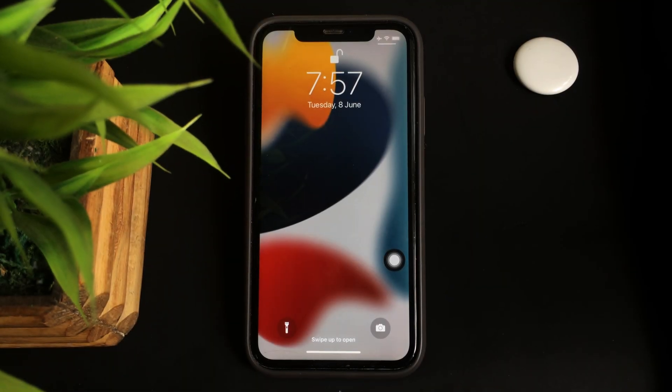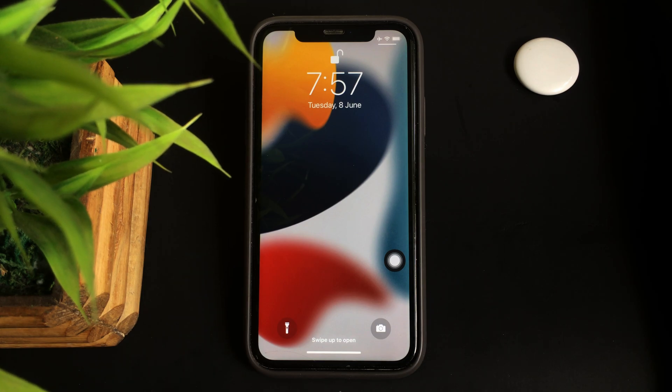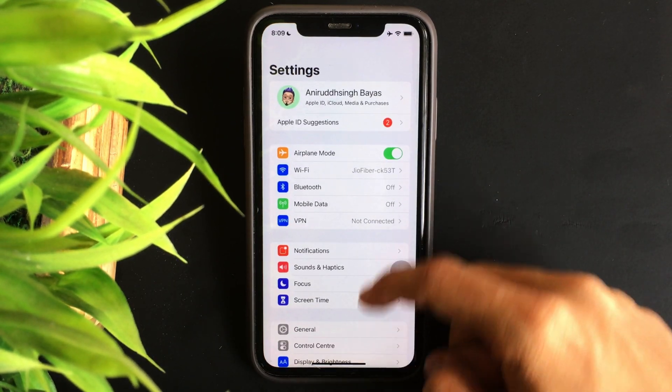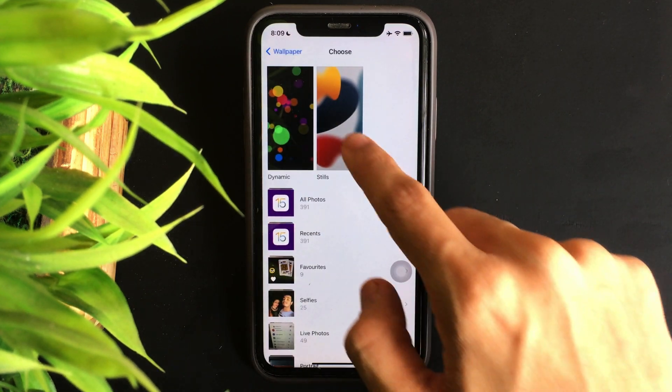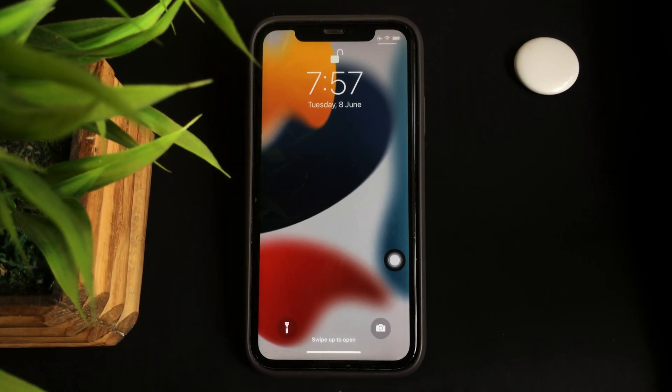The very first new thing added in this update is the new wallpaper. With the very first iOS 15 beta developer profile, Apple gives us the new wallpaper that was shown during the event. To get the new wallpaper, head over to Settings, scroll down to Wallpapers, click on Still, and you will be able to see the new wallpaper that was added.